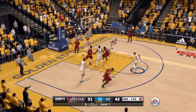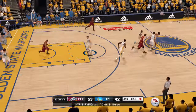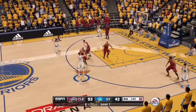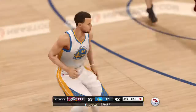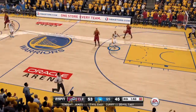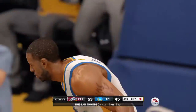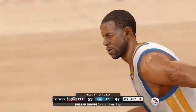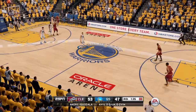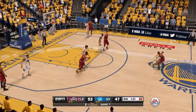Defense! Irving on the drive, inside. Curry — three-pointer, puts it in. Pretty play for Stephen Curry, sweet stroke on him. Who was he trying to pass to? Andre Iguodala! Cleveland's leading Golden State by a score of 53 to 47.